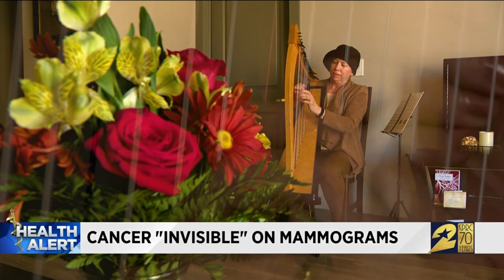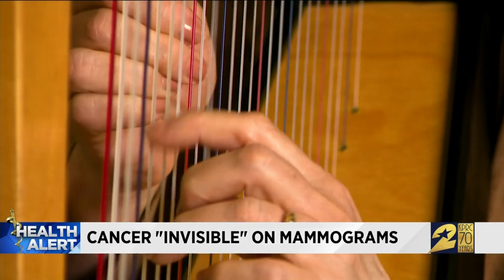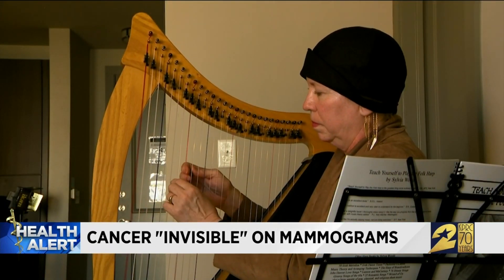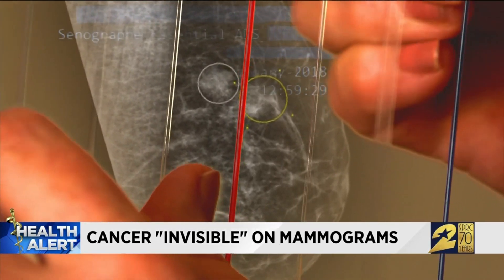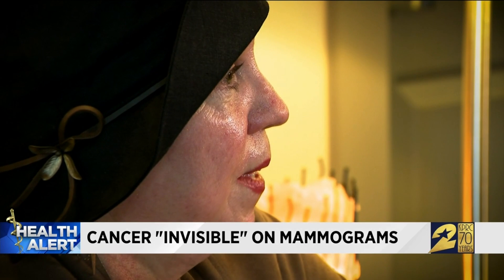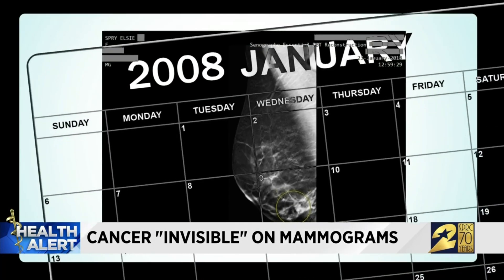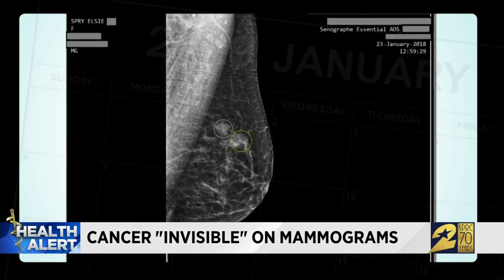The sound of Elsie Spry playing the harp brings peace to those who listen. But Elsie has a bone to pick about information not being disclosed to women. She was hypervigilant about getting mammograms because her mother died from breast cancer. Year after year, she got the call of relief that her scans were normal — healthy tissue. But now she knows they weren't.